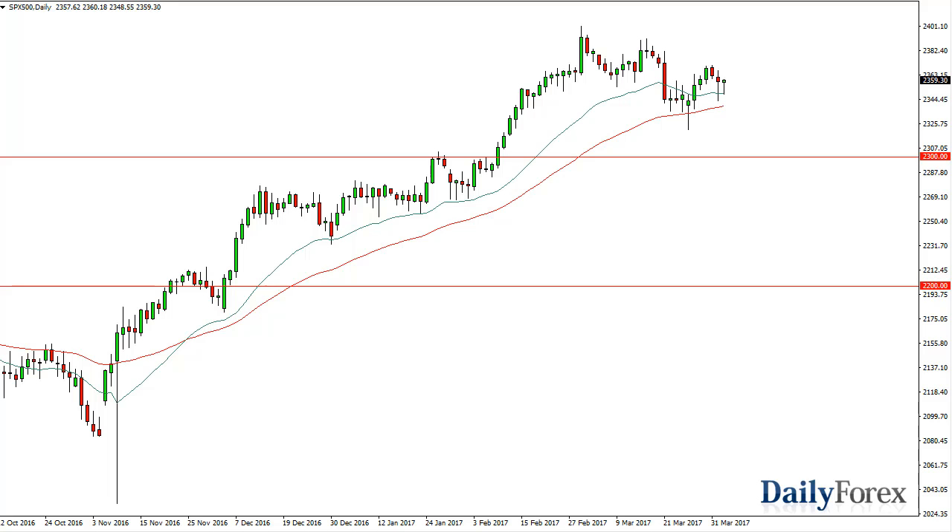From the trading desk of DailyForex, this is Christopher Lewis looking at the upcoming April 5th trading session in front of you at the S&P 500.